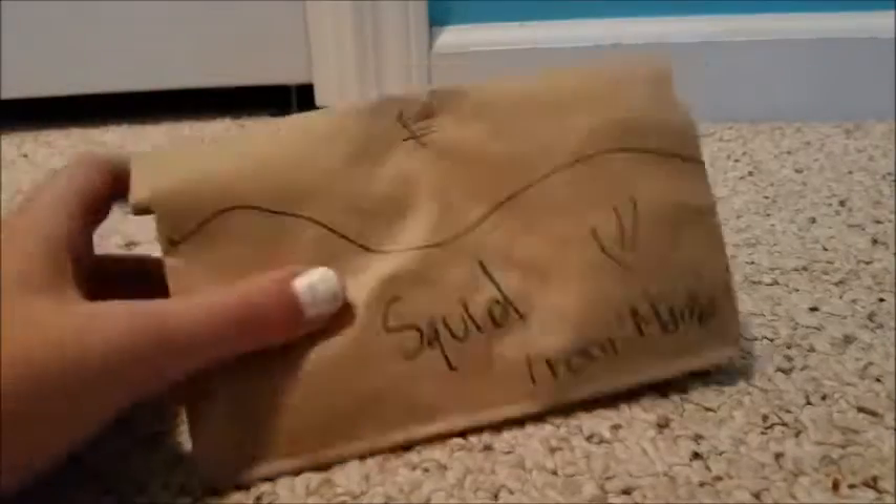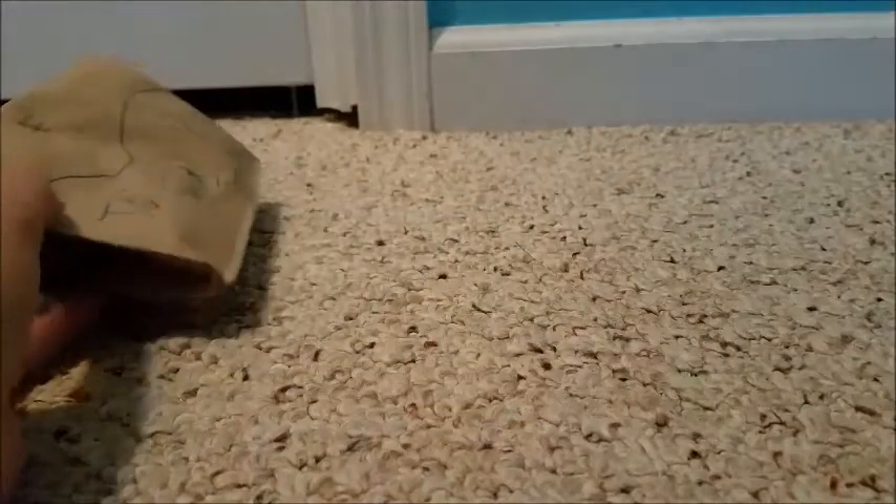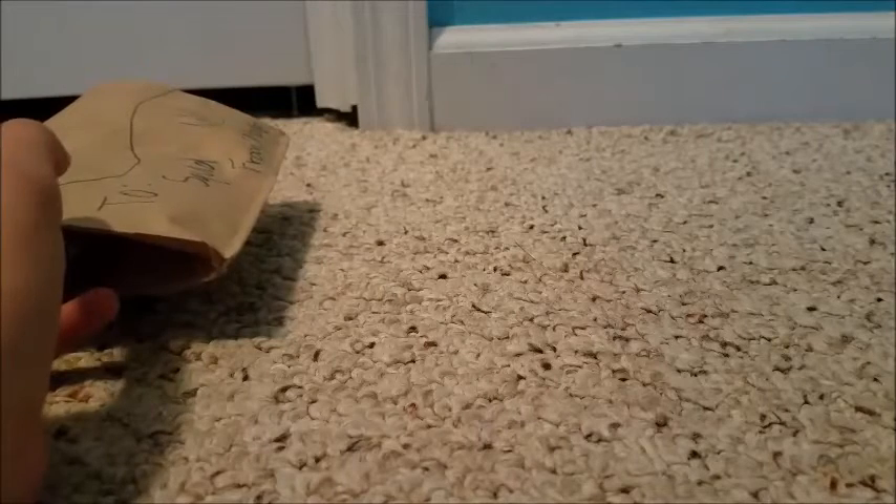Hey guys, it's Desert Flower and today I'm going to be opening up a little package from Treble Clef. We decided to do a custom trade — I made a pony for her and she made a pony for me.